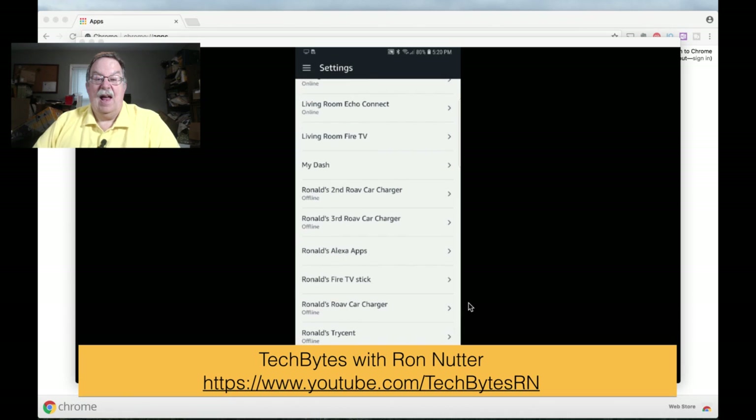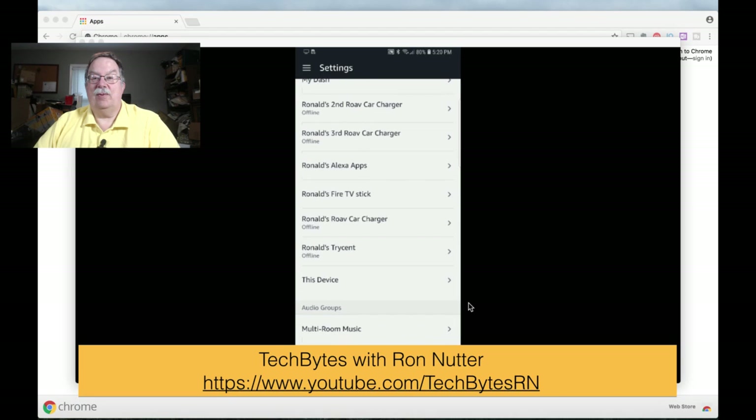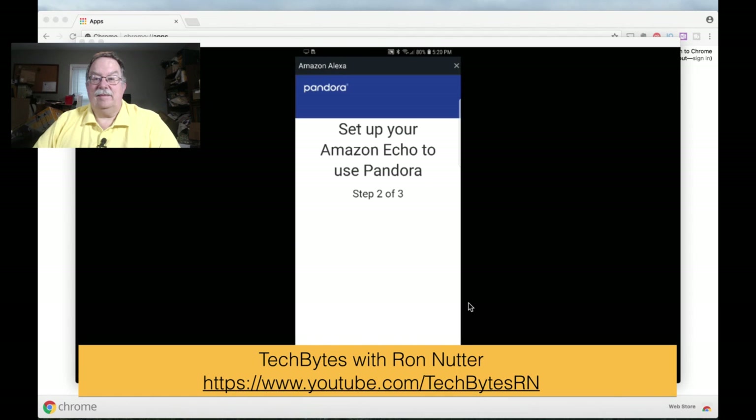Then we'll go down to Music and Media, and then in this case we will tap on Pandora. And this is the part where it gets a little strange.